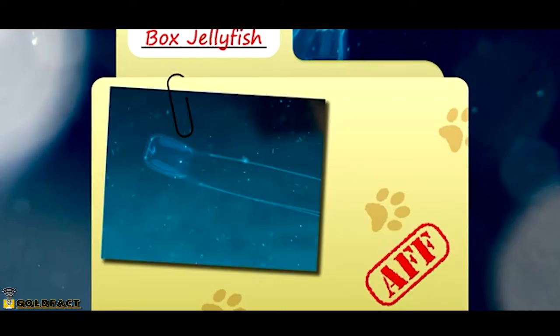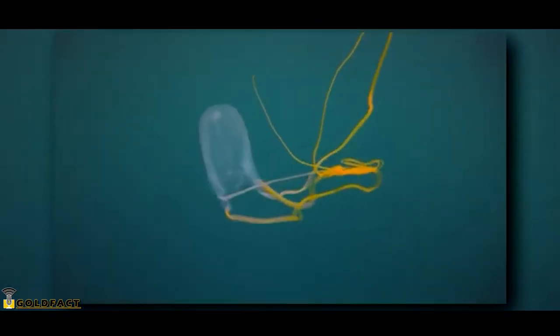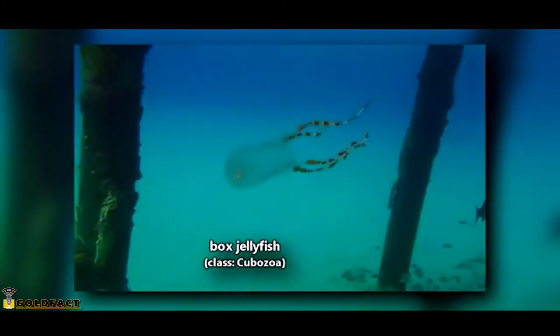Today on Animal Fact Files we're discussing box jellyfish. Box jellyfish are called so because they are boxy in shape, and even their scientific name is in reference to their square structure.